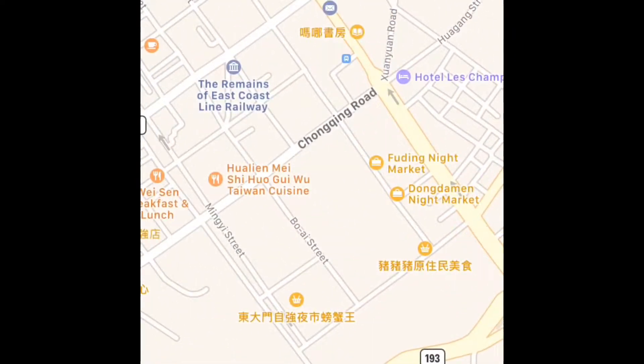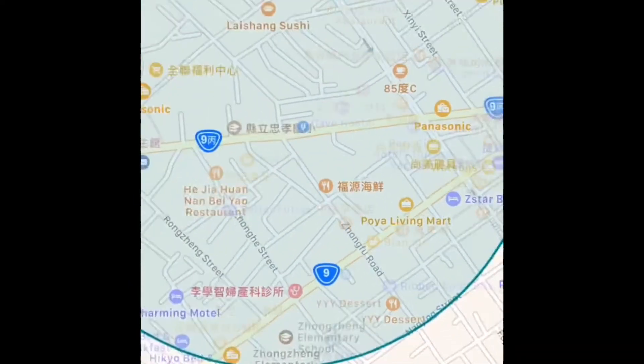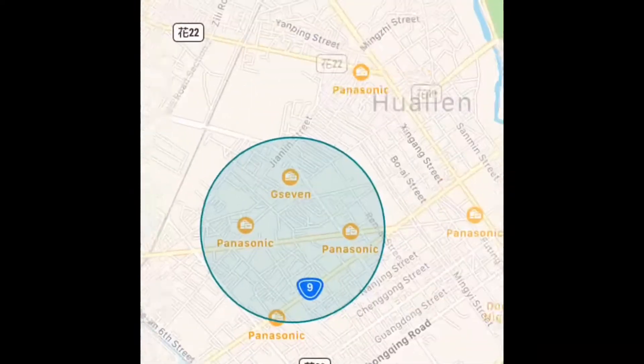I did have to walk quite a few blocks to get to the Night Market, which was the place I wanted to go. But as you can see here on the map, it is really not that far if you don't mind walking.